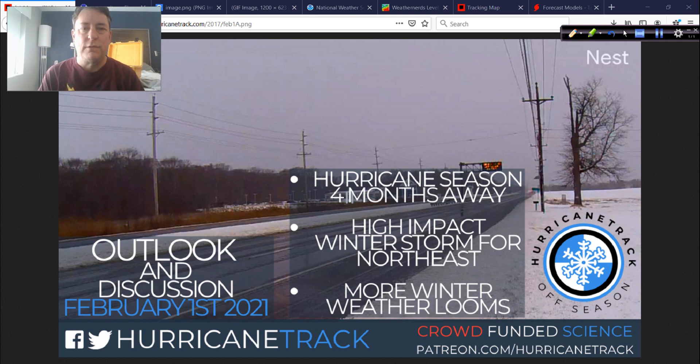Good afternoon, Mark Satteth, HurricaneTrack.com, here with your weekly edition of the Hurricane Outlook and Discussion — that off-season video update where we take a look at some of the things that will shape the upcoming hurricane season. But this week, that part's going to be pretty short, and we're going to focus a lot more on this major winter storm that's impacting the northeast right now. I'm actually up in New York State covering it.